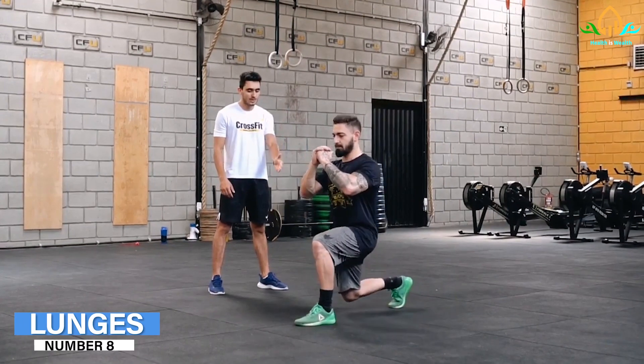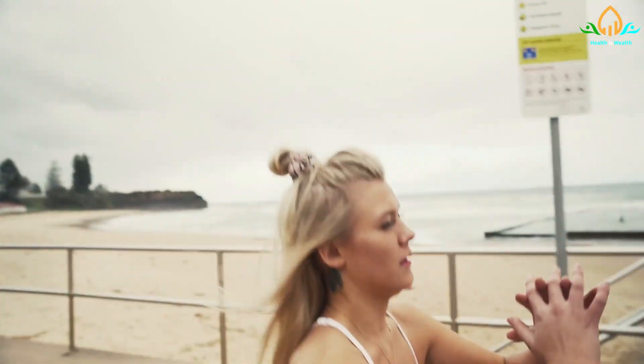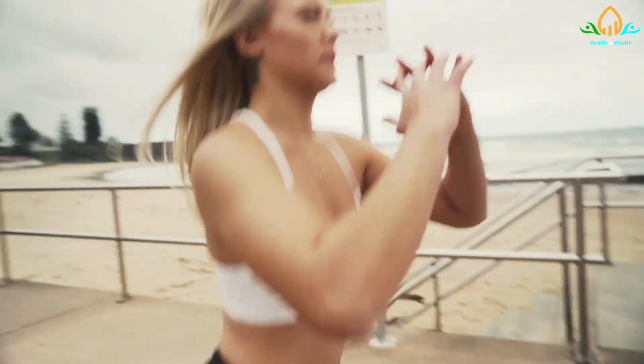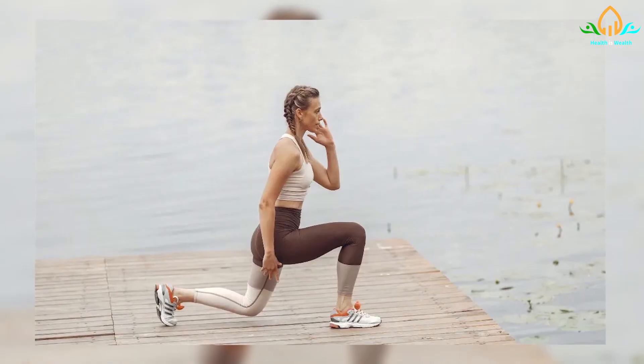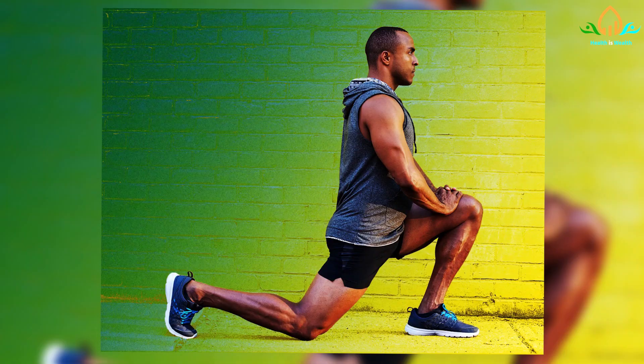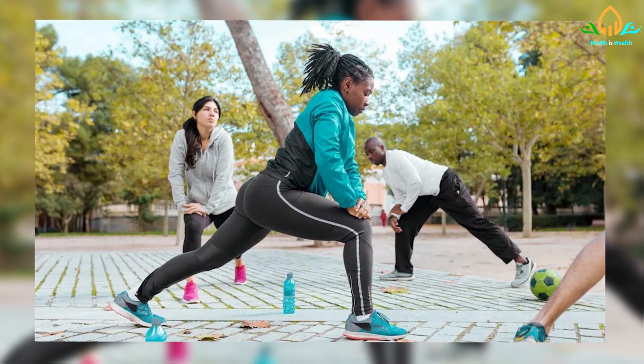Number 8: Lunges. Lunges engage the thighs, buttocks, hips, and abdominals. Stand tall with your feet together. Step forward with one leg, bending the knee and placing the foot flat on the floor. Bend the supporting leg's knee toward the floor. To return to standing, use the muscles on the forward leg. Repeat with the other leg.